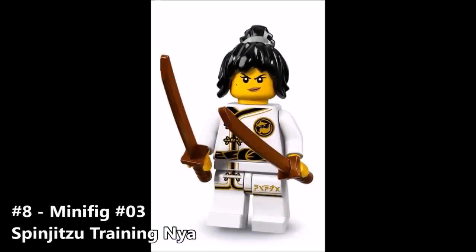Here we have Spinjitsu Training Nia, figure number 3 from the set. It looks like she is in her training attire — so it seems Master Wu trains the ninja and gives them their suits once they've mastered Spinjitsu, which is pretty cool. If you look closely on Nia's shirt, you can see the Wu Crew logo, which I think is a nice touch carrying that over from the TV show. She has a generic face and her hair appears in other sets, and she comes with two swords in what looks like a different — possibly brown — color. This Spinjitsu training attire looks amazing.